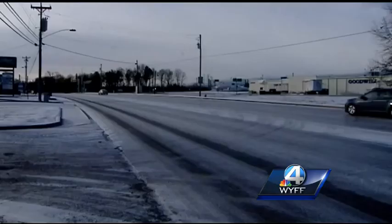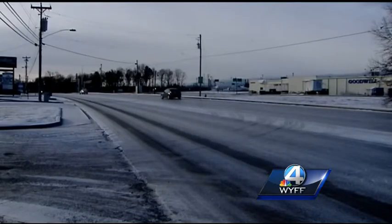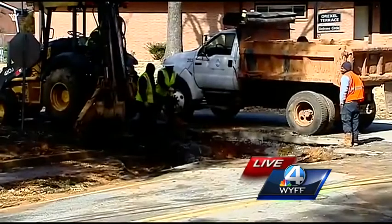Greenville Water officials say the cold weather is likely to blame for this water main break. They've said so many main breaks have happened lately that they have crews dedicated to fixing them 24/7.